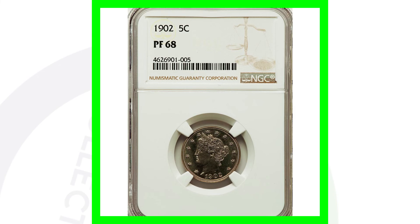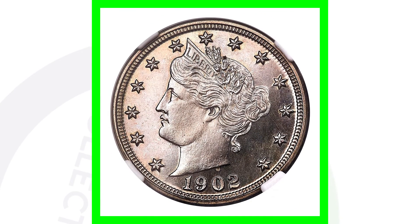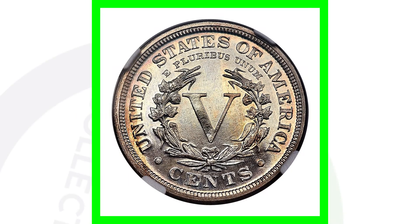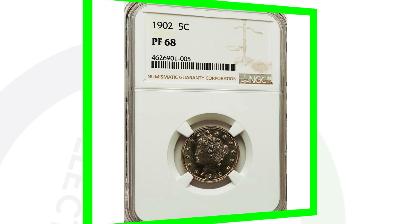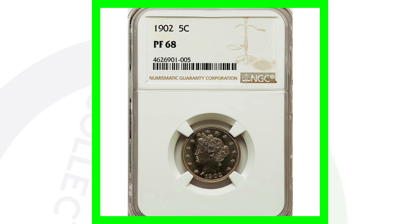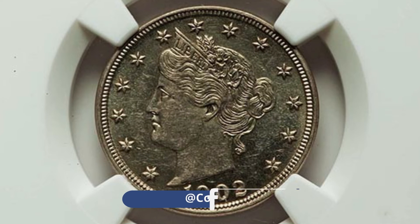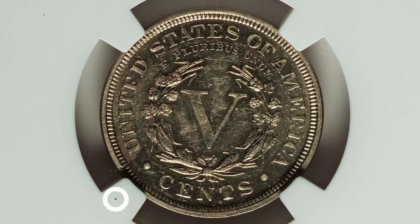Here is a 1902 Liberty Head V Nickel proof coin, which is very valuable. Proof coins are very shiny with a mirror-like finish and are much more detailed. This coin graded at Proof 68 ended up selling for over six thousand four hundred dollars. Comparing that to another proof coin graded at Proof 58, that coin only sold for around one hundred and forty dollars - still nice, but a much higher grade gets you into the thousands.